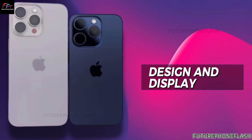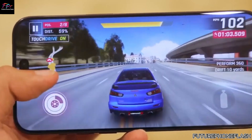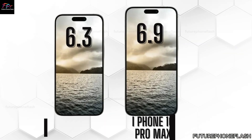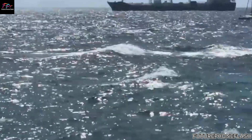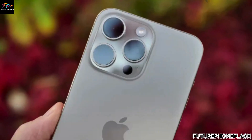Starting with Design and Display, the iPhone 16 Pro Max features a slightly larger 6.9-inch OLED screen with thinner bezels, offering an enhanced viewing experience over the 6.7-inch display of the iPhone 15 Pro Max.